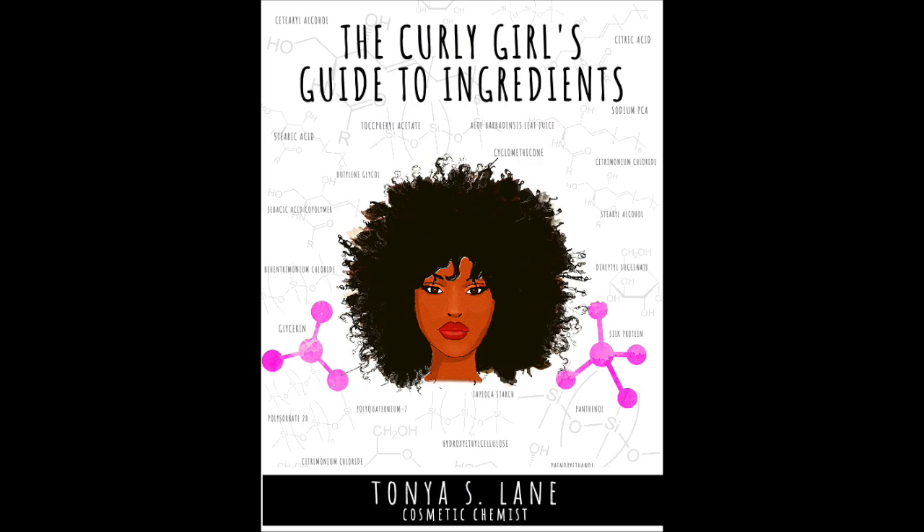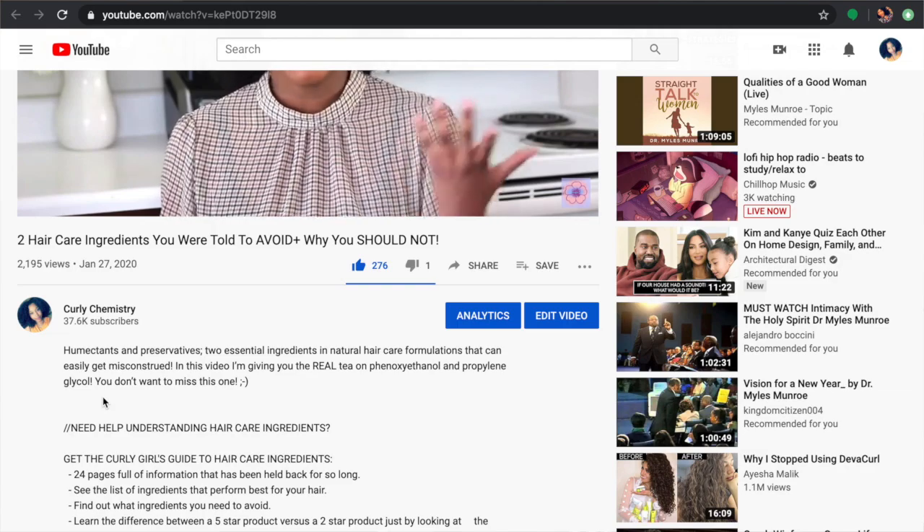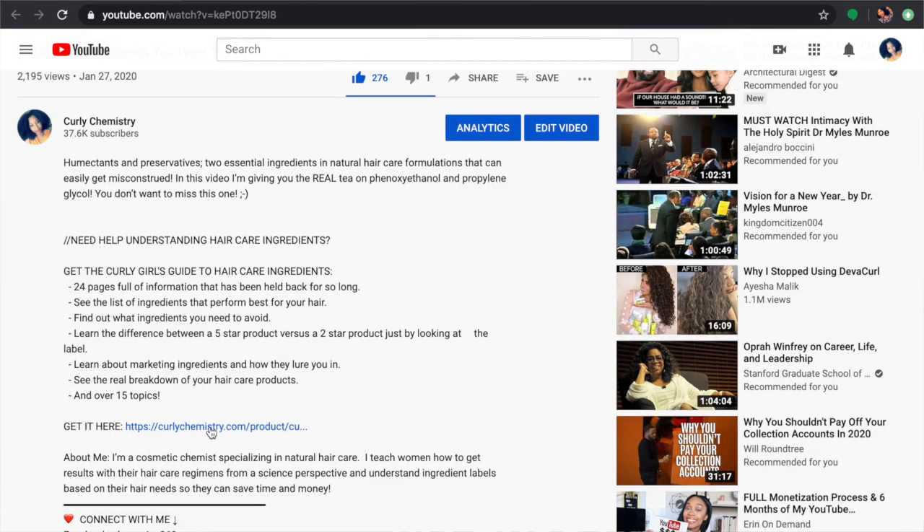Make sure notifications are on. Don't forget to get the Curly Girl's Guide to Hair Care Ingredients — it's available now, link is below. I've been seeing you guys ordering it and reading your reviews — thank you so much. You don't want to miss this, so get the guide. I love you guys and I'll talk to you soon, bye!